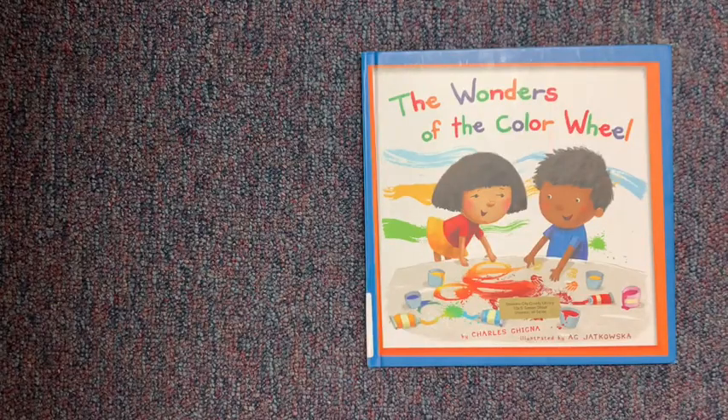Now we are going to move on to our next book. This is Wonders of the Color Wheel by Charles Gagnon, with permission from Picture Window Books.